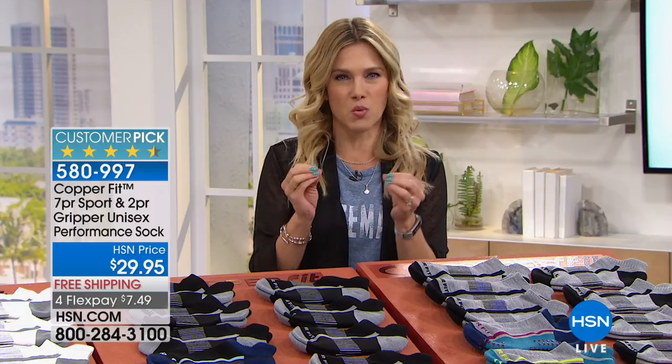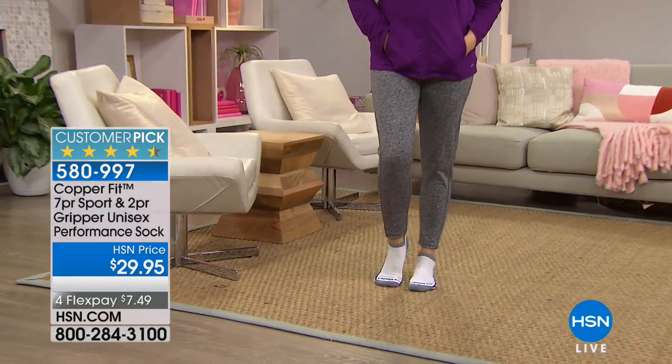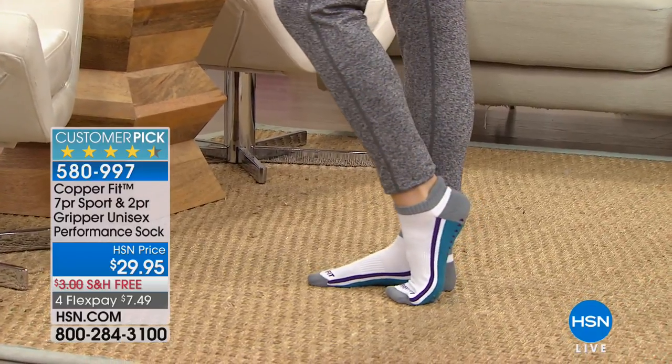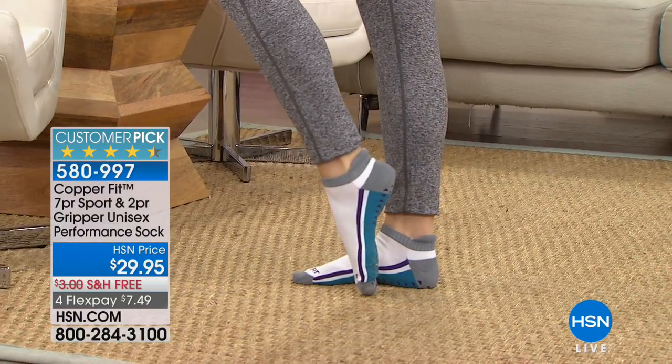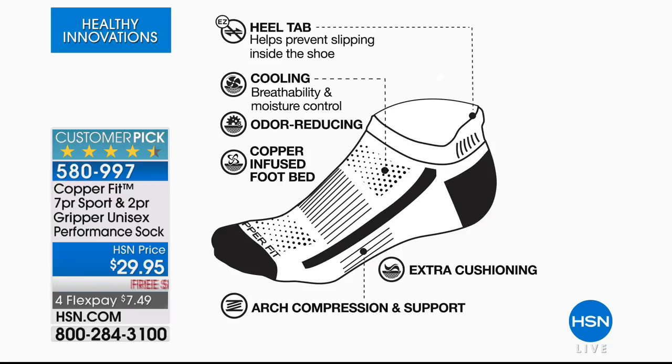One of the biggest buzzwords right now is copper. We are delighted because CopperFit is here this morning with the very last airing of one of our most popular socks ever — their CopperFit sports socks. We've got a nine pack for you today. These are so technically innovative and engineered so that your feet are actually feeling amazing and comfortable, from the heel tab so they don't slip down when wearing tennis shoes, to that cooling breathability, moisture wicking.